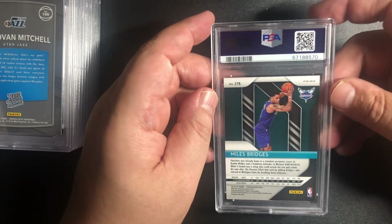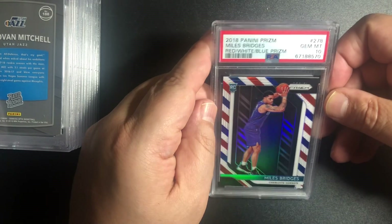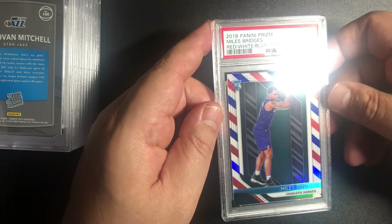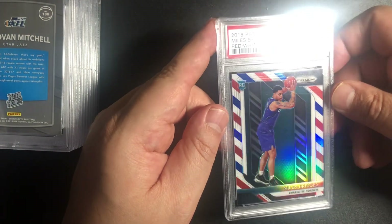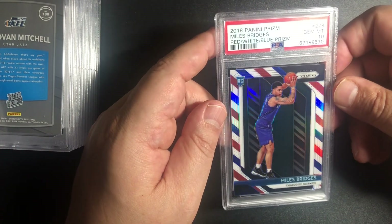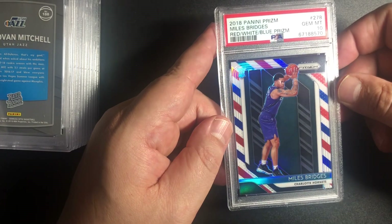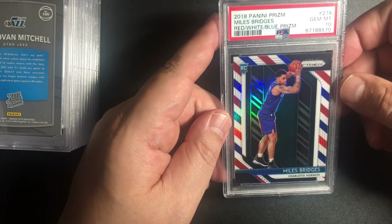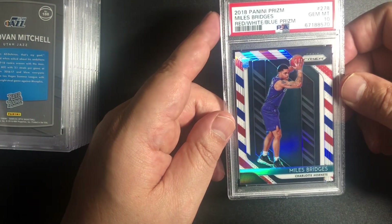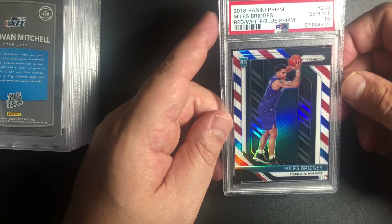Miles Bridges — I believe this is a red, white, and blue prism, and it's a 10. Miles Bridges — this one I pulled out of a pack. 2018 Panini Prism — I heard these are really short print. As far as how many there are, I'd have to check PSA to see how many 10s exist of the Miles Bridges red, white, and blue prism 2018.